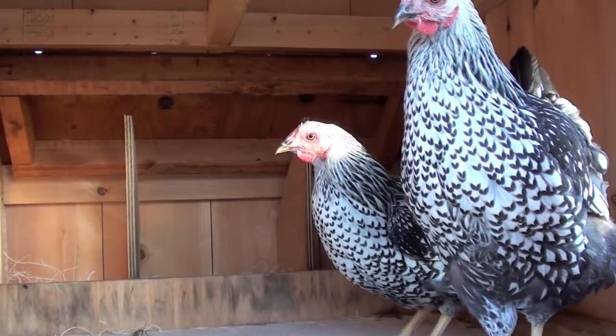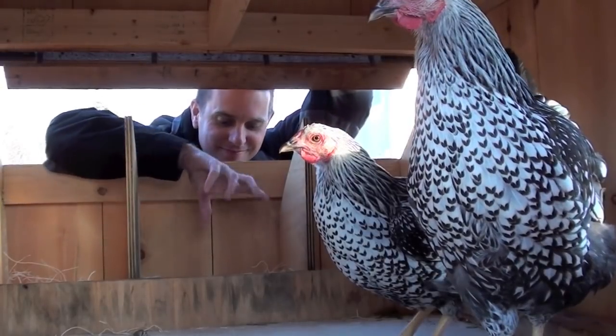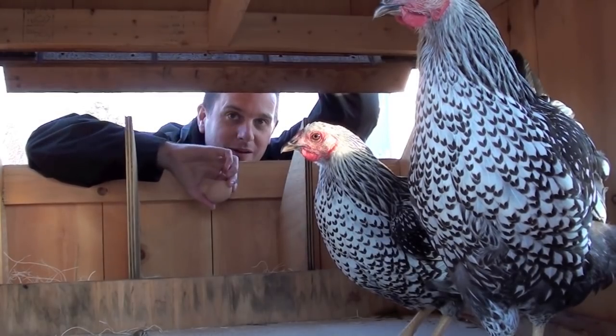These two hens right here are classic examples of what a Silver Laced Wyandotte should look like. Look at their silvery white feathers edged in black — they're just simply beautiful. And these hens are about 9 months old right now. I'm already getting great, beautiful brown eggs, about 300 a year, out of these girls.